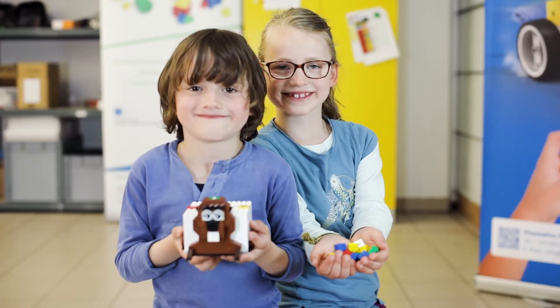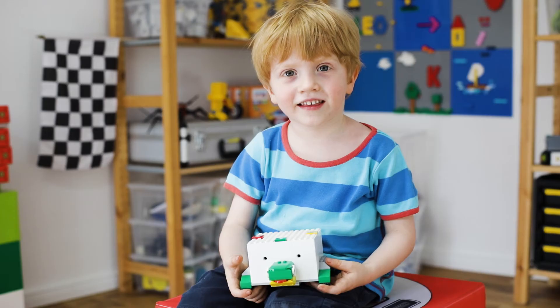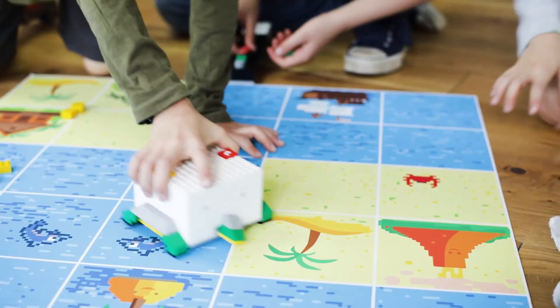LOMO is all about experimenting because we believe trial and error creates a playful learning experience which is relevant to real life.